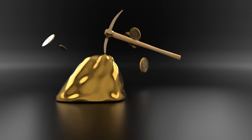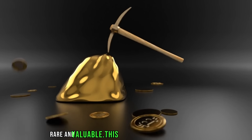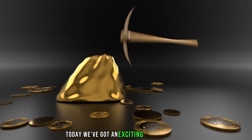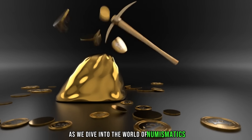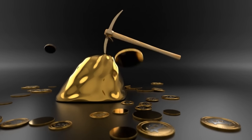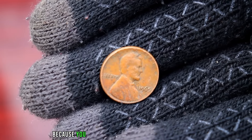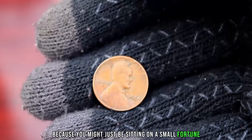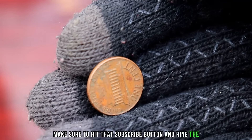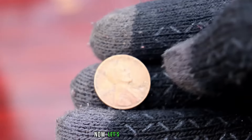Hey coin enthusiasts! Welcome back to AF Coins World, the go-to place for all things rare and valuable. This channel gives you real and rare information. Today, we've got an exciting episode for you as we dive into the world of numismatics to explore the hidden potential of the 1965 Lincoln penny. You won't believe the possibilities that lie within this seemingly ordinary coin. Stick around because you might just be sitting on a small fortune without even knowing it.